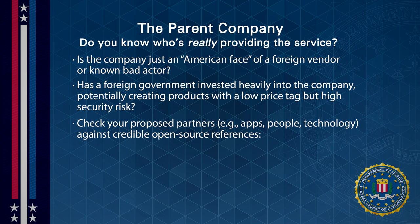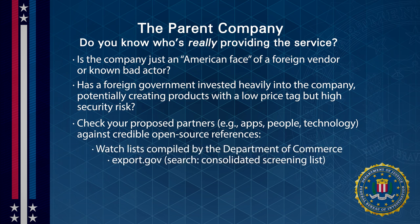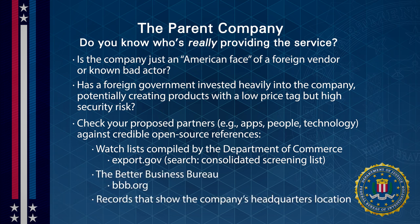Consider checking your proposed partners — apps, people, and technology — against credible open-source references, such as watch lists compiled by the Department of Commerce, the Better Business Bureau, or records that show the company's headquarters location.